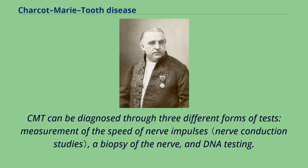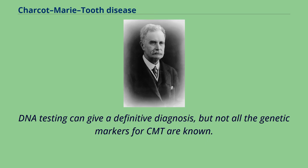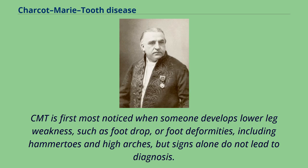CMT can be diagnosed through three different forms of tests: measurement of the speed of nerve impulses, a biopsy of the nerve, and DNA testing. DNA testing can give a definitive diagnosis, but not all the genetic markers for CMT are known. CMT is first most noticed when someone develops lower leg weakness, such as foot drop, or foot deformities including hammertoes and high arches, but signs alone do not lead to diagnosis.